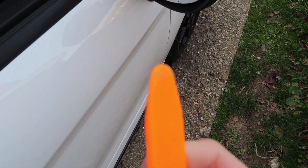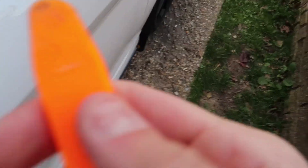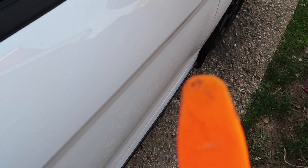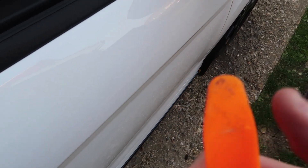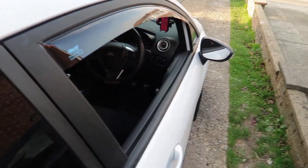So as you can see, all of that dirt just there — that dirt will obviously start to scratch the window. So just make sure you regularly clean this gutter and the gutter up top, and you won't end up with any scratches on your windows.